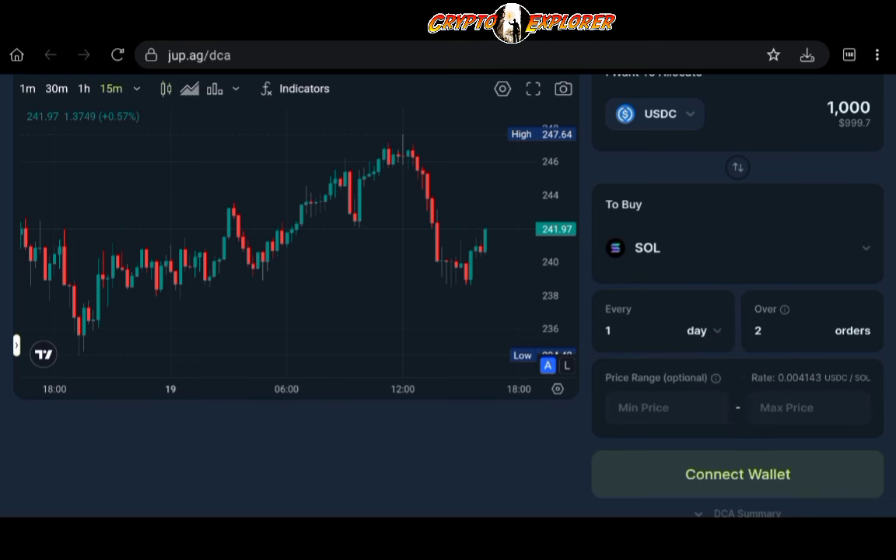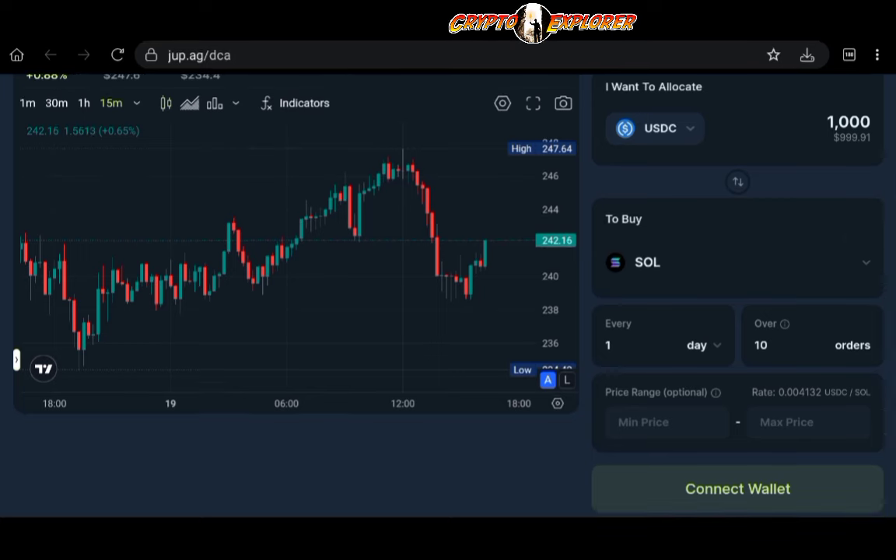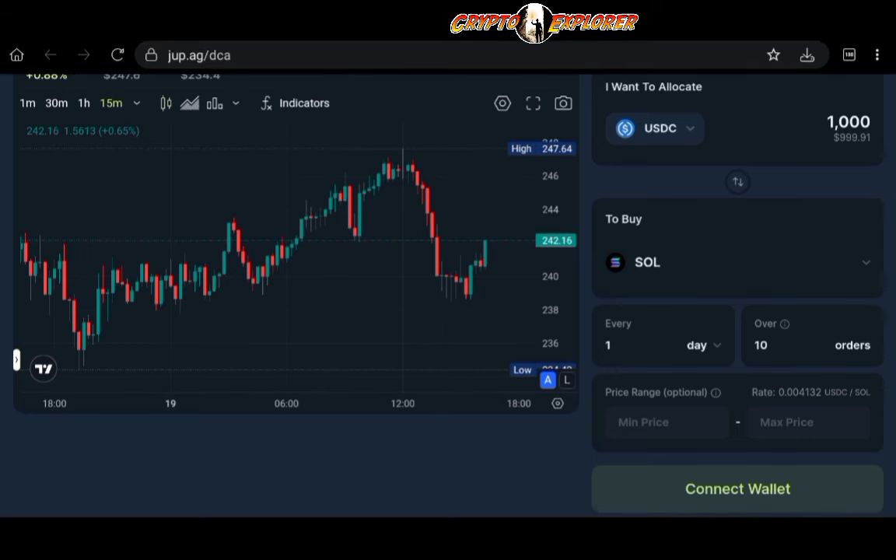You can also divide the investment over a specific number of orders. For example, with $1,000 to invest into Solana daily, you input $1,000 and choose the frequency — daily, weekly, monthly, hourly, or even by the minute. If you set it to $100 per day over 10 orders, you would be buying Solana every single day for 10 days. You just accept the transaction in your wallet and you're set to go.